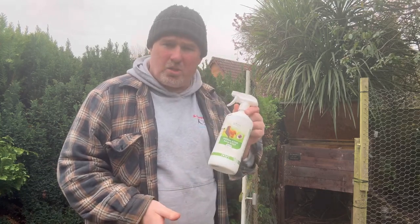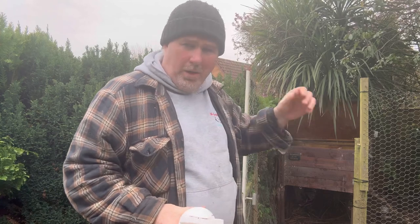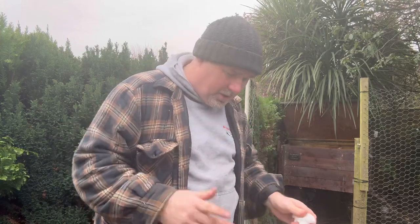They do attract mites - red mites are one of the big issues. So I've got this wonderful mite spray stuff and this is going to go all over now, the inside as well. I'm going to give the chickens a little spray, but it's going to go inside as well, so all of their coop is going to get done - a good all round in all the crevices and stuff.